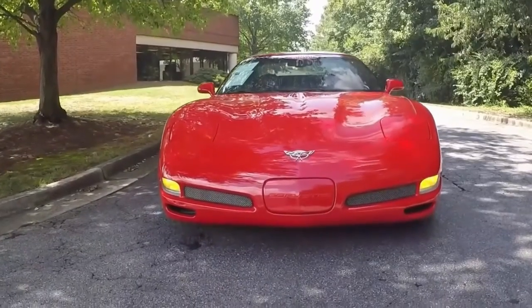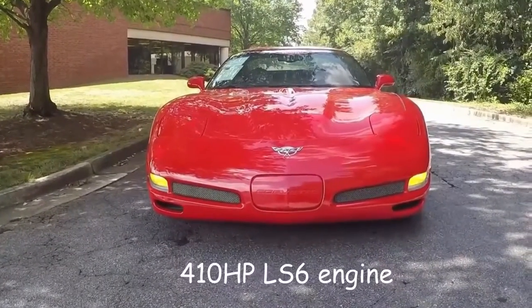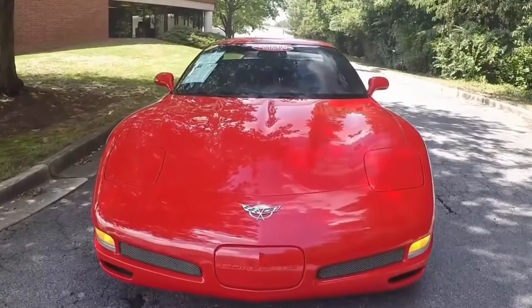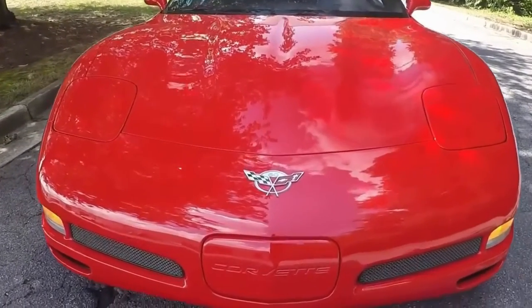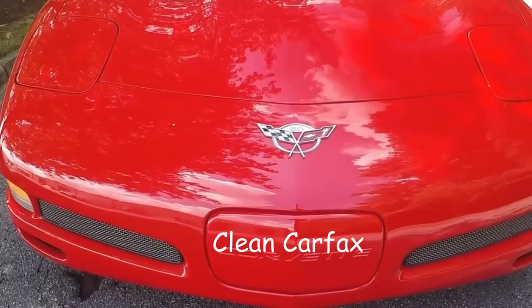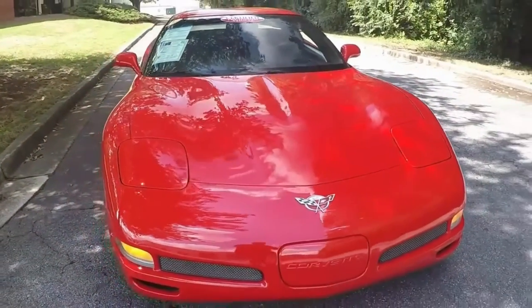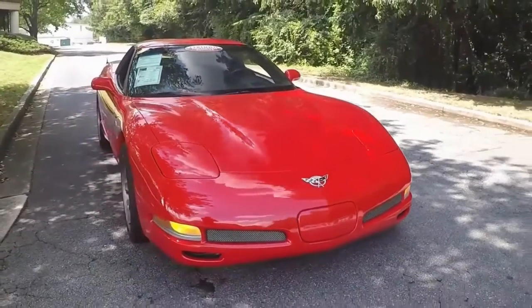Hello, this is Jan Hearnstad with BioVet in Atlanta, Georgia, where a beautiful 2003 C06 is for sale. This car is torch red with black interior, 410 horsepower under the hood.